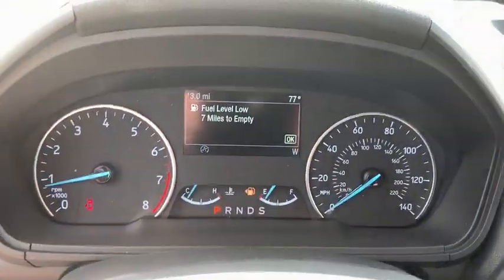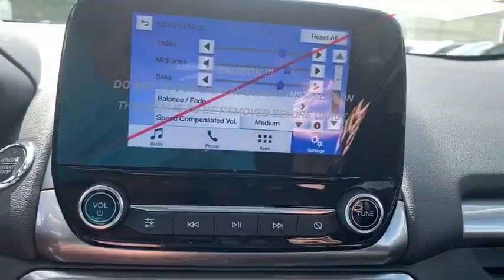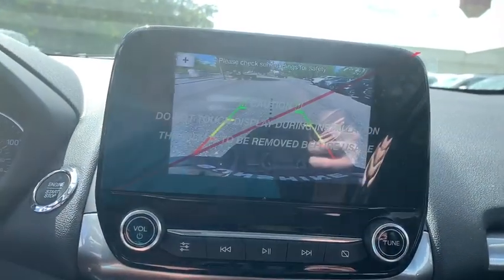Backup camera, anti-lock braking system, steering wheel audio controls, stability control, traction control, keyless entry, Bluetooth, leather wrapped steering wheel.